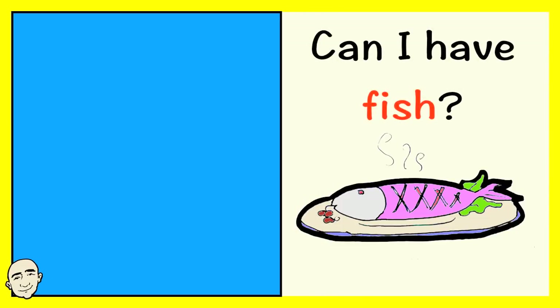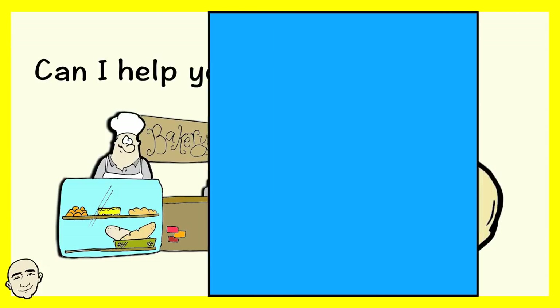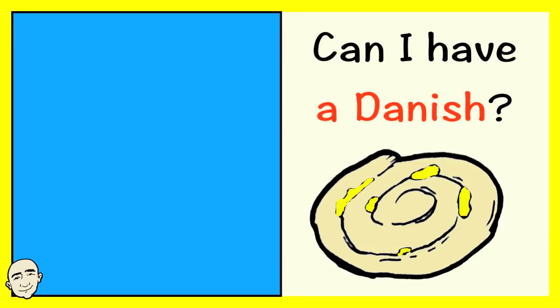Can I have fish? Can I help you? Can I have a Danish?